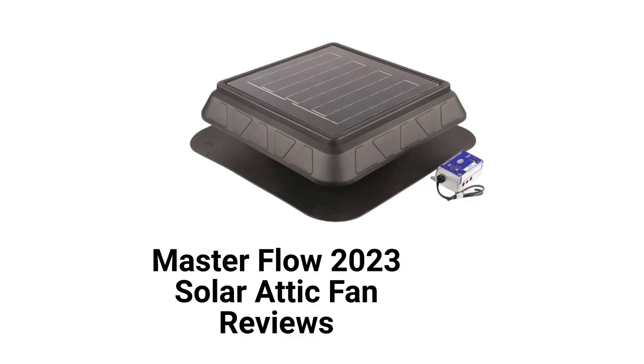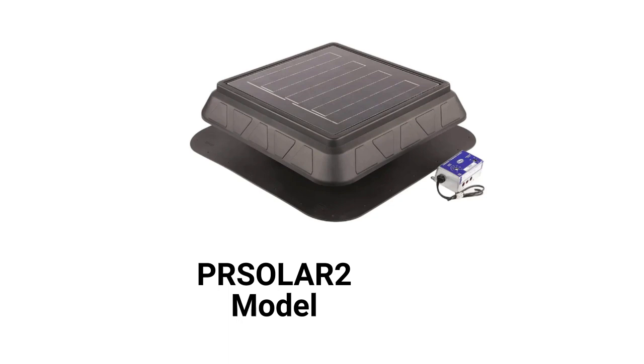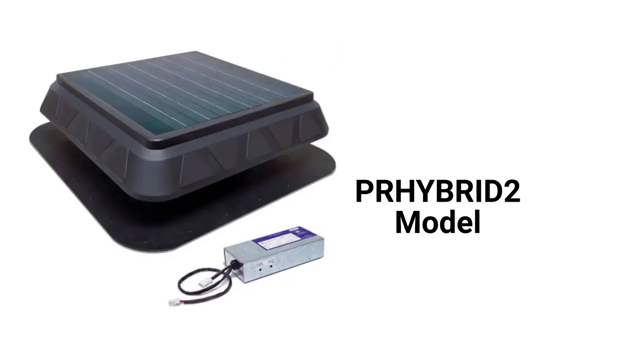This brand is from GAF and can be purchased at Lowe's or the Home Depot. The PrSolar II model is a low-profile roof-mounted fan with a 750 CFM capacity that can automatically switch between solar power and grid power for cloudy days. They use durable brushless motors and are backed by a good guarantee, but the panels are fixed on the units.